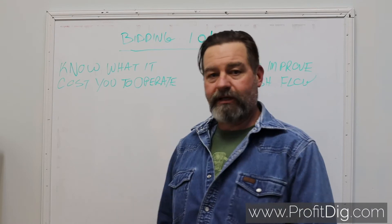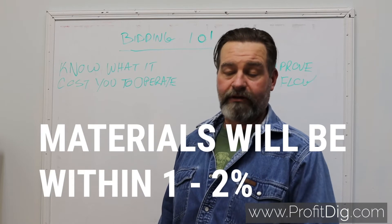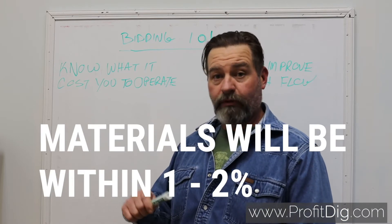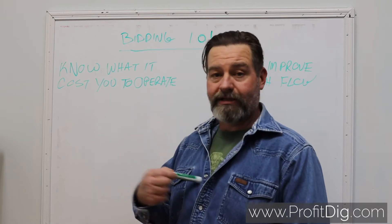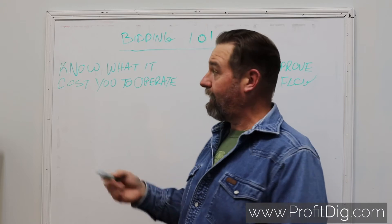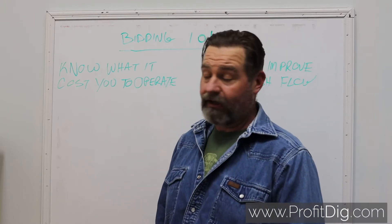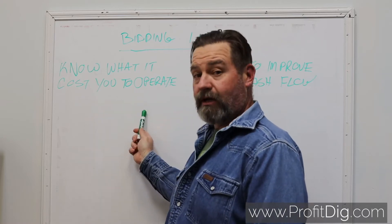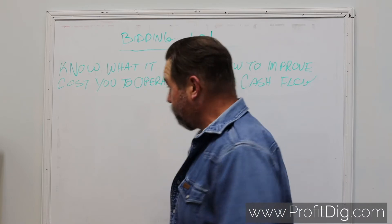If you and I have been bidding against each other, our materials are going to be roughly within one to two percent of each other. Where we're going to lose money or make money compared to each other is based on our time factor — the amount of time and people and crew that I'm going to need to put this job in versus what you're going to need. If you're not getting this down, you're not going to make money.